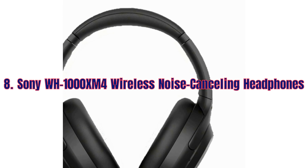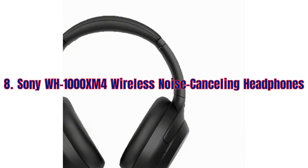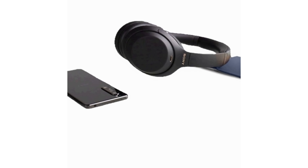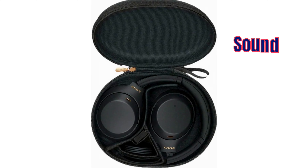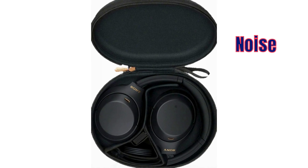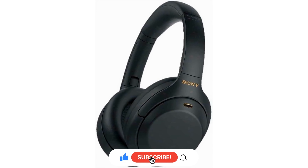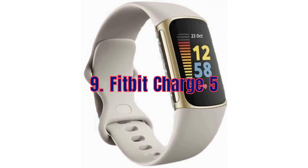For an immersive audio experience, check out the Sony WH-1000XM4 Wireless Noise Cancelling Headphones. These headphones deliver top-notch sound quality, industry-leading noise cancellation and a comfortable fit. They are 30% off this Prime Day, so grab them while you can.